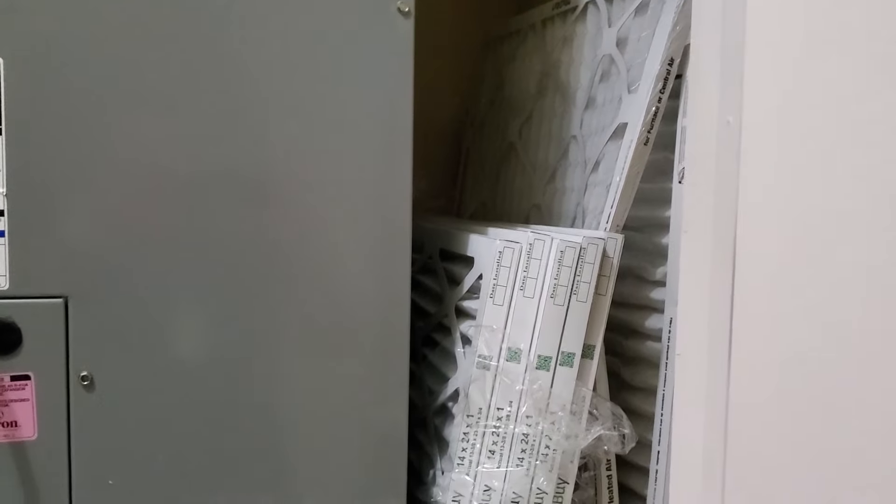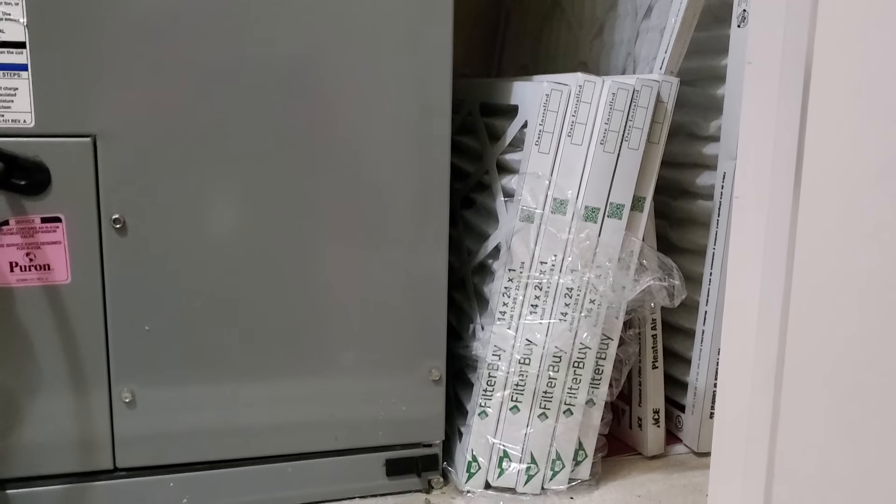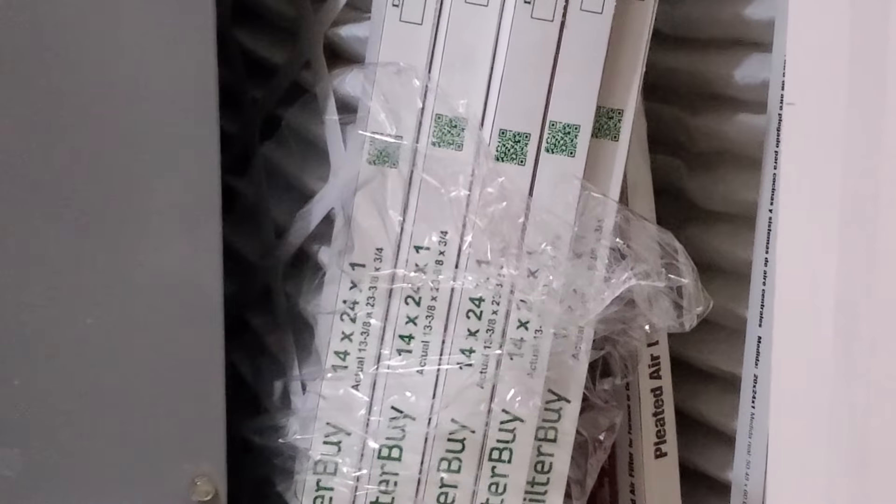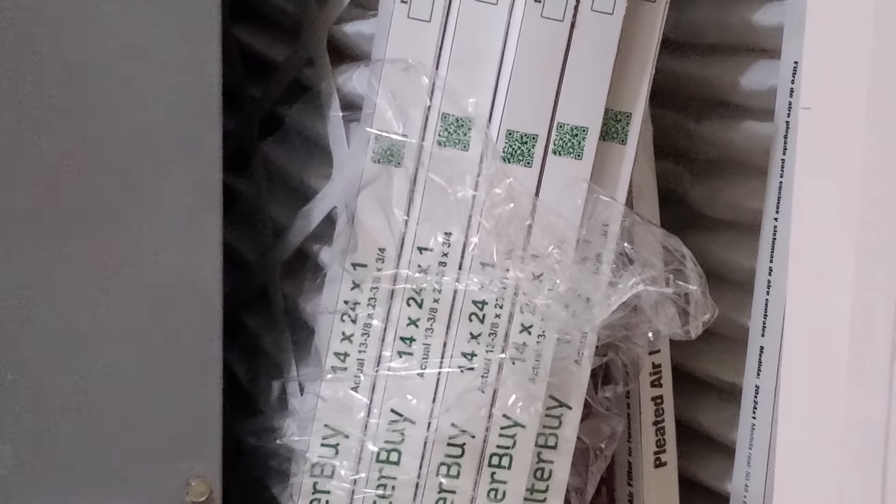You change your filters a lot, or you just buy them in bulk? I just buy one every month. 14x24x1 is your filter size.